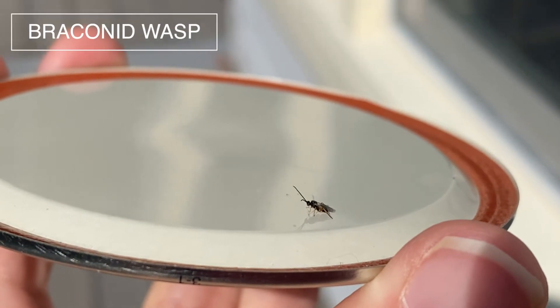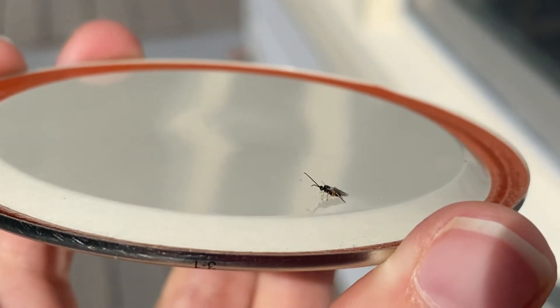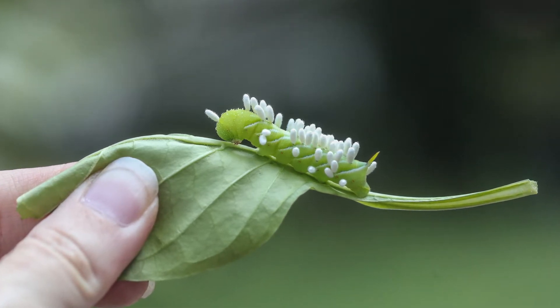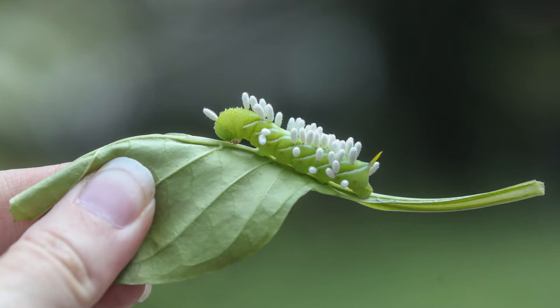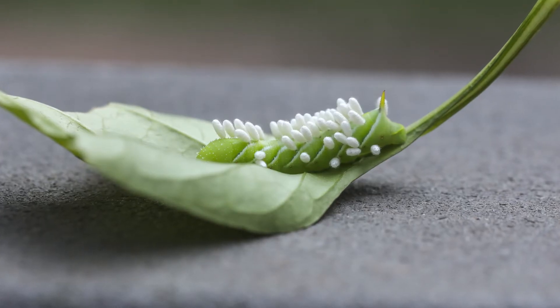There's a type of wasp called the braconid wasp, which parasitizes and kills insects such as aphids, flies, codling moths, certain beetles, and hornworm caterpillars. The wasps are tiny, and they're usually black or brown, and in order to reproduce, they attack a host — in our case, the poor caterpillar — and inject their eggs into the hornworm's body.